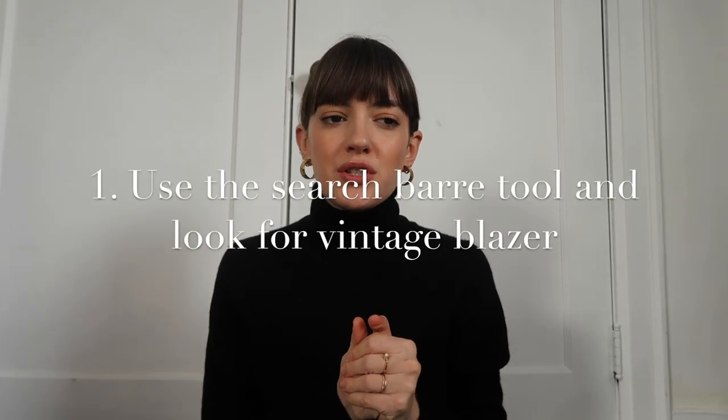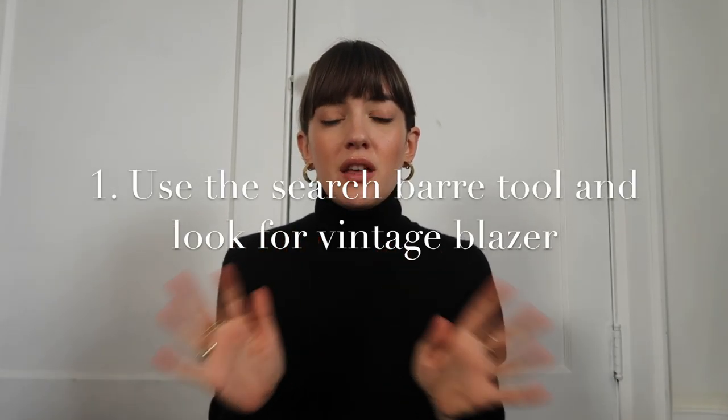It happened to me before — I was on a hunt for a vintage blazer and I did a bunch of vintage stores and I was just like, well, I'm not going to find anything, so might as well take the one that I prefer, but it wasn't really something I really wanted. As opposed to on Etsy, I find it's easier to just favorite some items and then you can go through your list and really pick the one you prefer. On Etsy I just use the search bar and search for 'vintage blazer' — nothing else.